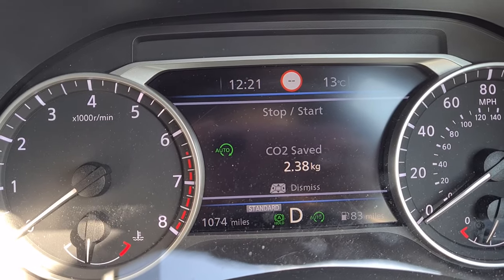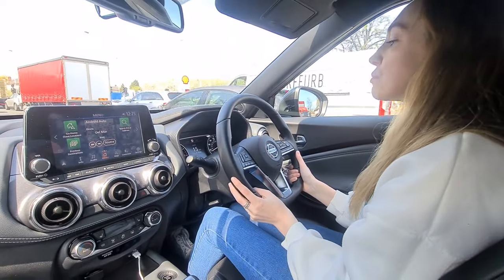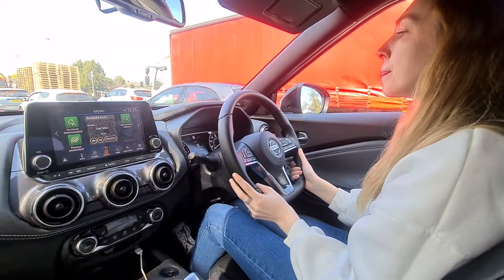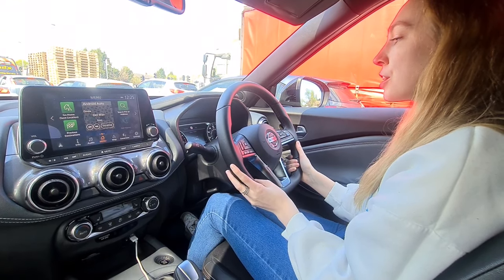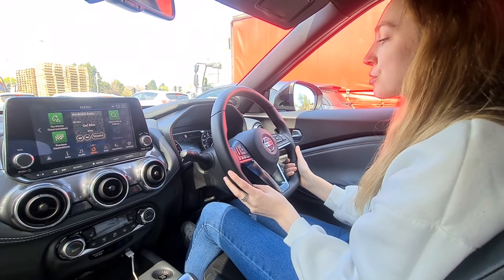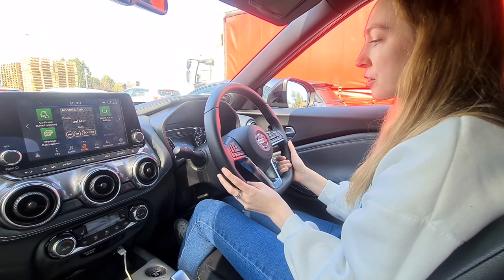As we come to a standstill now and brake up to some red lights, you'll notice the engine turns off. And there we go - 2.4 kg of CO2 saved, it says, which is pretty good. I think it's quite informative and I do quite like the idea.